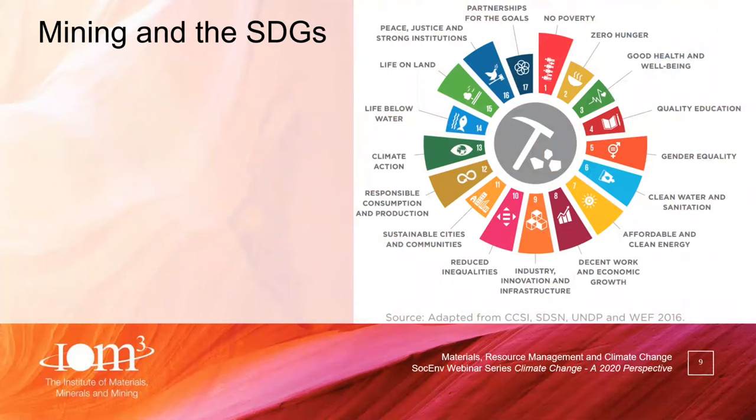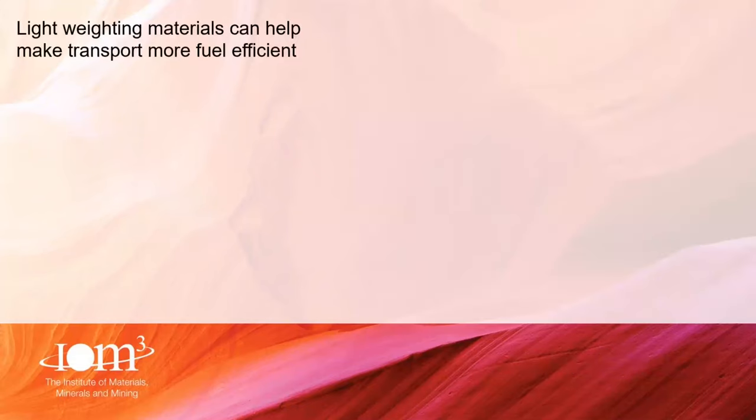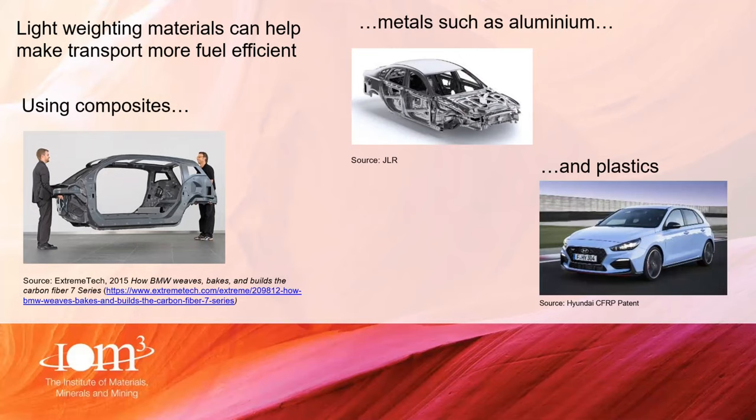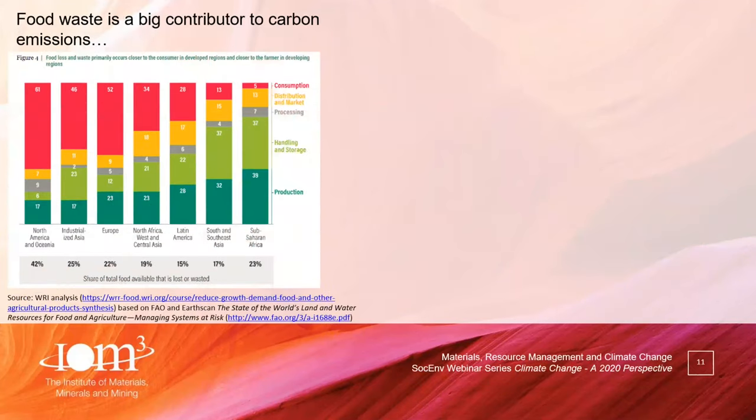Mining is also a significant part of the debate around addressing the sustainable development goals, and this graphic shows where mining has an impact across those SDGs. Lightweighting materials — using composites, aluminium, and plastics — is a key part of reducing transport emissions. A second area is food waste. If food waste were a single country, it would be in the top five of greenhouse gas emitters. That's a really big issue across the world.